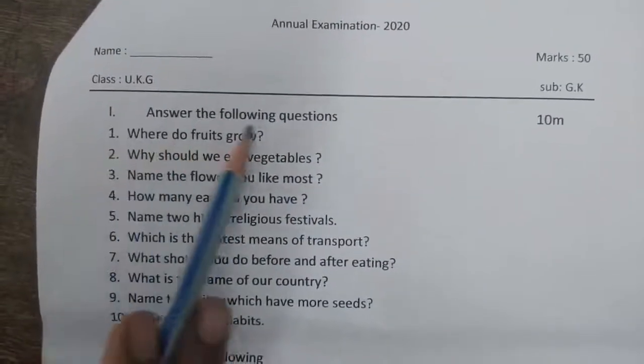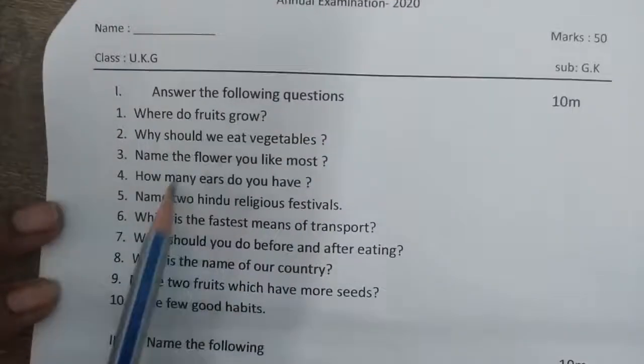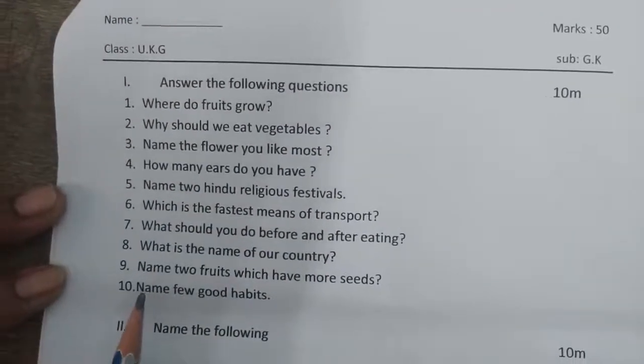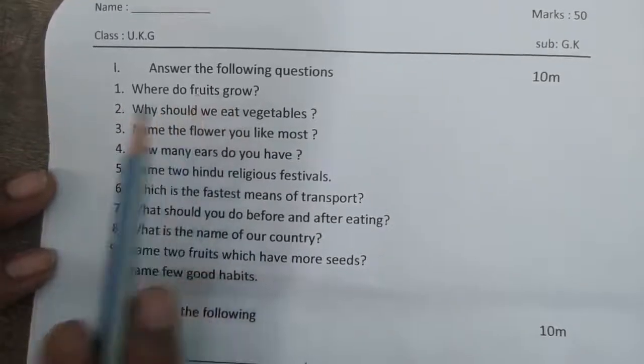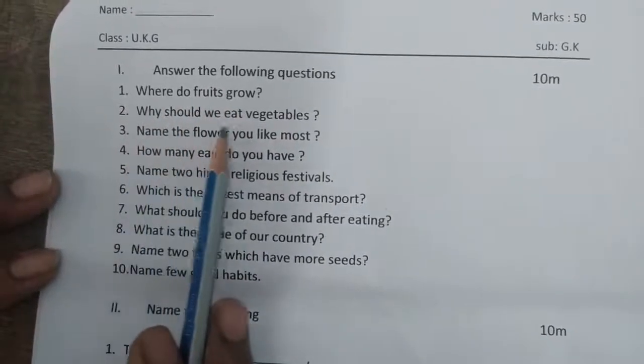First bit: answer the following questions. These questions, children need to answer them orally only. First question: where do fruits grow? Second one: why should we eat vegetables?